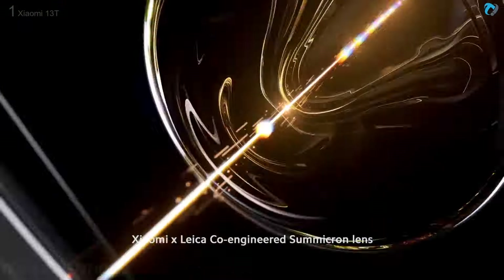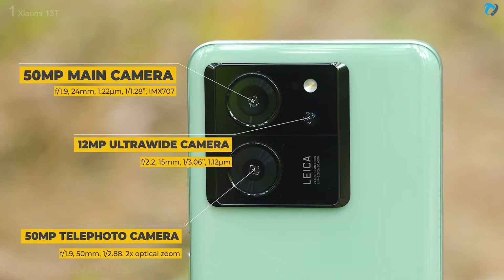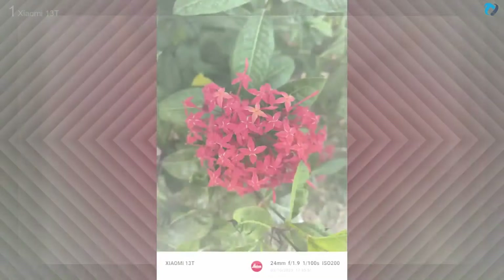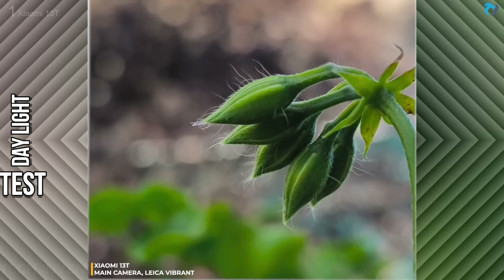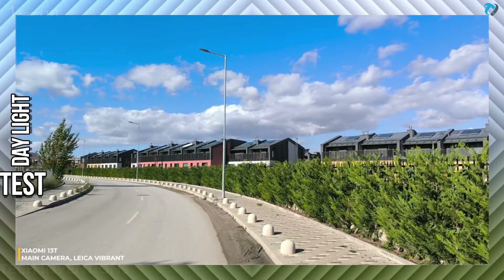Moving to the camera, the phone has a 50-megapixel main camera, 12-megapixel ultra-wide, and a 50-megapixel telephoto lens. On paper, the camera is the same as the 13T Pro. Two color modes are available — vibrant and natural. For social media purposes, you can use the vibrant option.